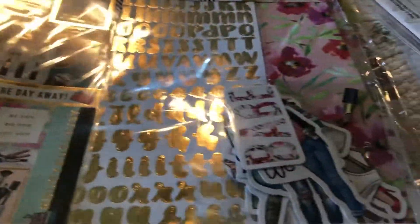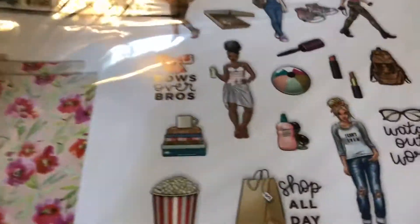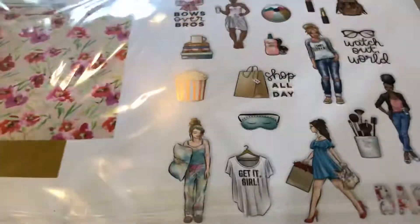Then I picked up this paper pack with fashion girls — sorry about the glare. It comes with ephemera too, and these were all sold for like half off, $9.99. So cute, love it — love that girl there, she's so cute. They're all so cute, love them.